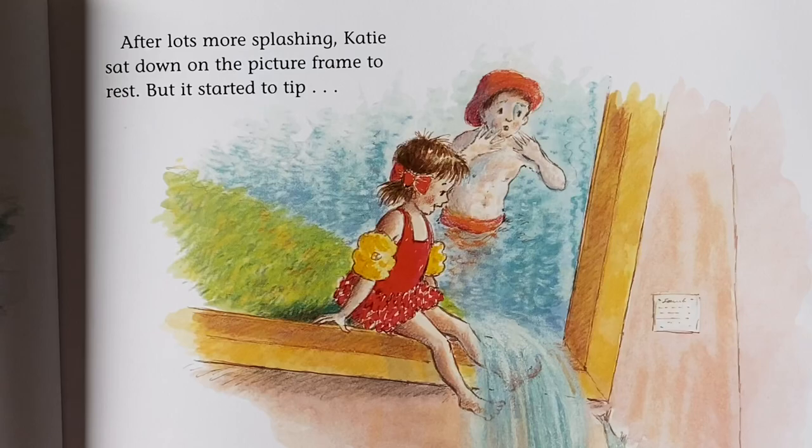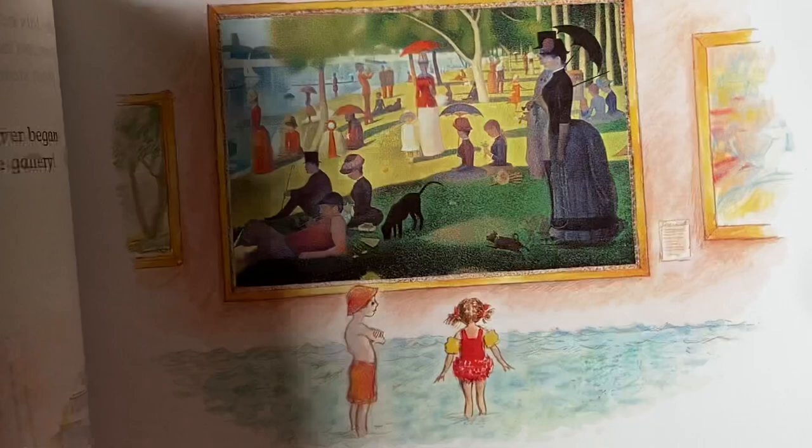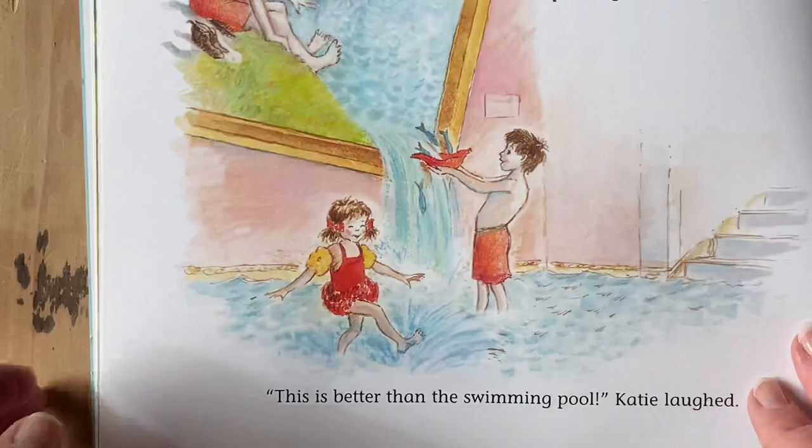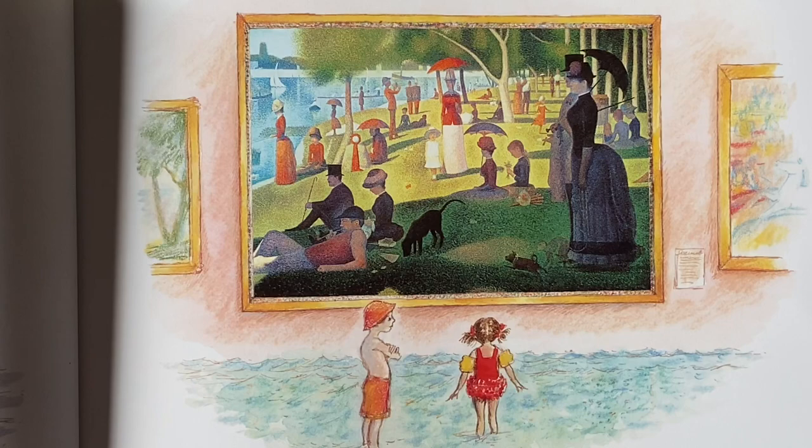After lots of splashing, Katie sat down on the picture frame to rest. But it started to tip, and the river began pouring into the gallery. This is better than a swimming pool, laughed Katie. But then they heard a sigh from another painting by Seurat called Sunday Afternoon on the Island of La Grande Jatte. Katie saw a little girl in a white dress. She looked rather sad. So Katie climbed inside the picture.